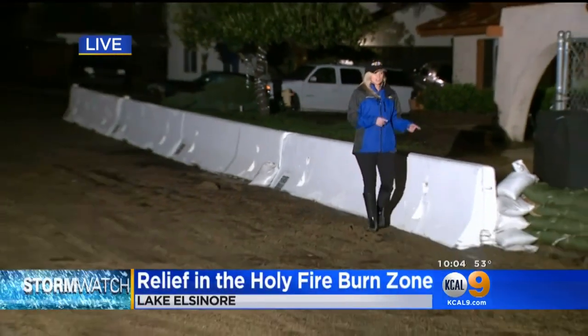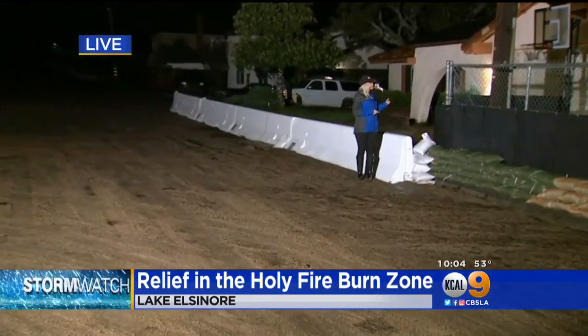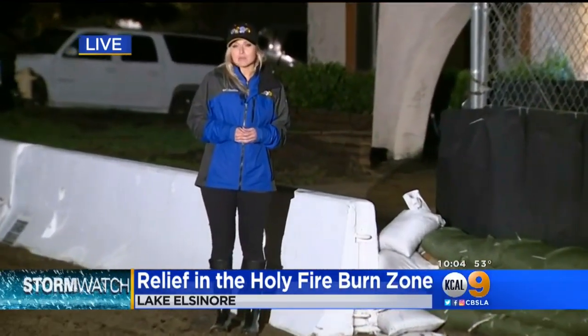That's right, and during the most significant rainfall out here today, a lot of rain and debris came straight down this hillside directly toward these homes. Now you can see just how much mud is left behind from that, but thankfully for these homeowners, this time around they had these K-rails and these sandbags in place, and that really prevented some damage out here.